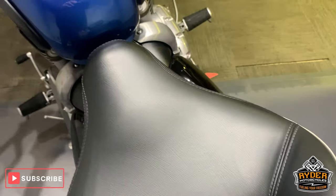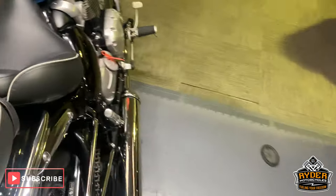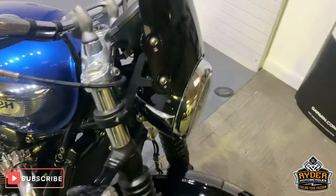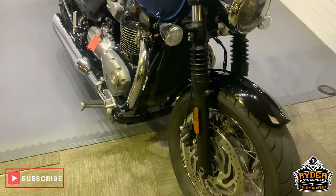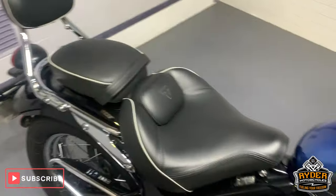If you'd like to come and view this bike, we are at Rider Motorcycles in Castle Road in Sittingbourne, open from 9am to 5pm, Tuesday to Saturday. If you can't get down, please don't hesitate to give us a call and we will answer any questions about the bike.